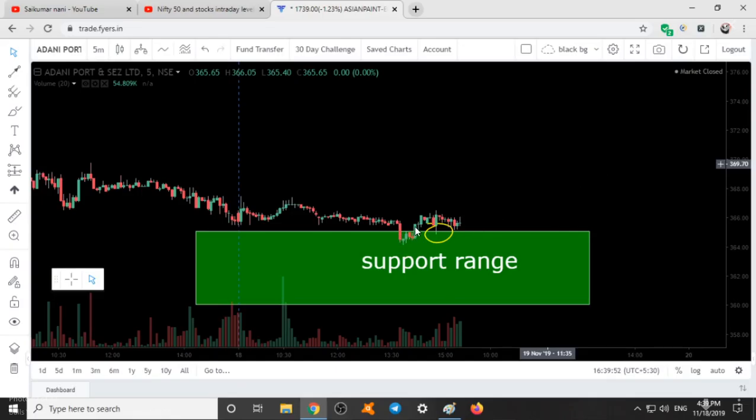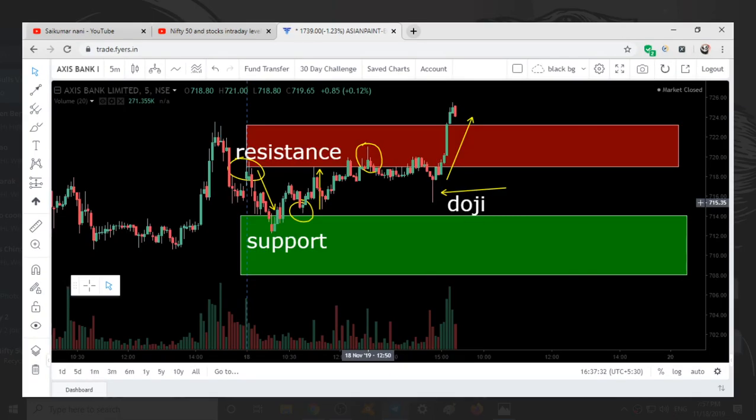So one would have entered at this position, at the upper range breakout. After that our market didn't go anywhere, so one should also be making some minimal profit or else cost to cost. This was another stock given yesterday: Axis Bank.